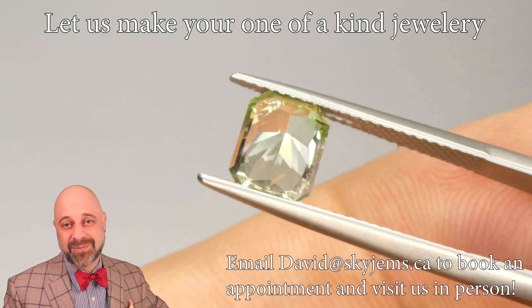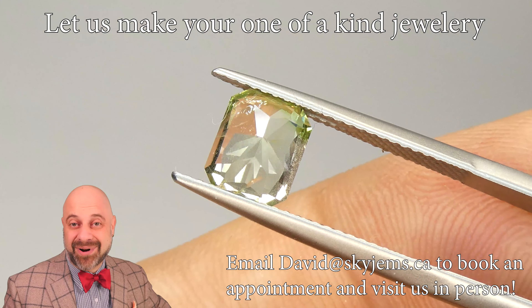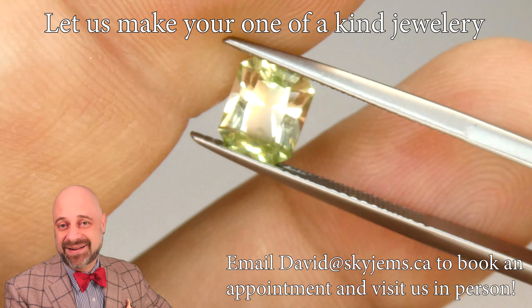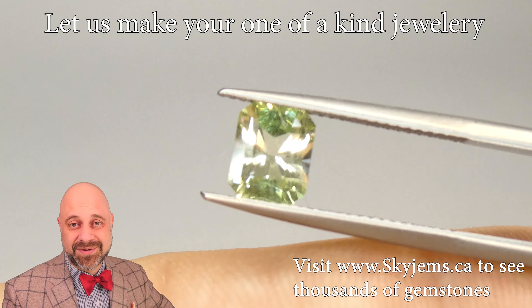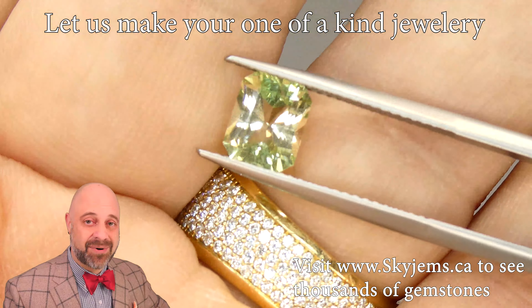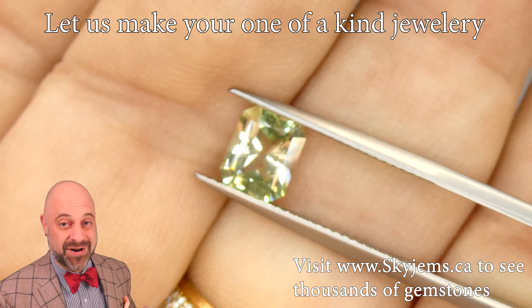A lot of January babies think that they have garnet as their birthstone and they're stuck with a gem they don't really love. This changes people's minds very quickly. To me, January babies are some of the luckiest because there are so many incredible types of garnets out there for them in just about every color you can possibly imagine.